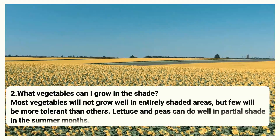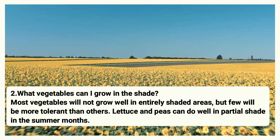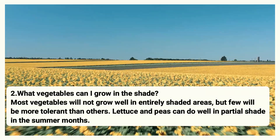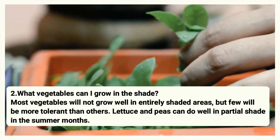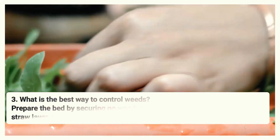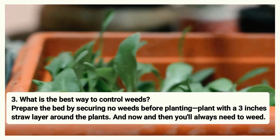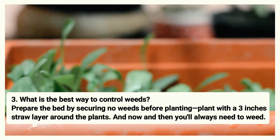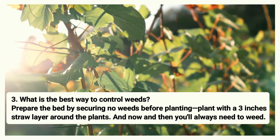Number two: What vegetables can I grow in the shade? Most vegetables will not grow well in entirely shaded areas, but a few will be more tolerant than others. Lettuce and peas can do well in partial shade during the summer months. Number three: What is the best way to control weeds? Prepare the bed by ensuring there are no weeds before planting. Plant with a three-inch straw layer around the plants and you will always need to weed less.